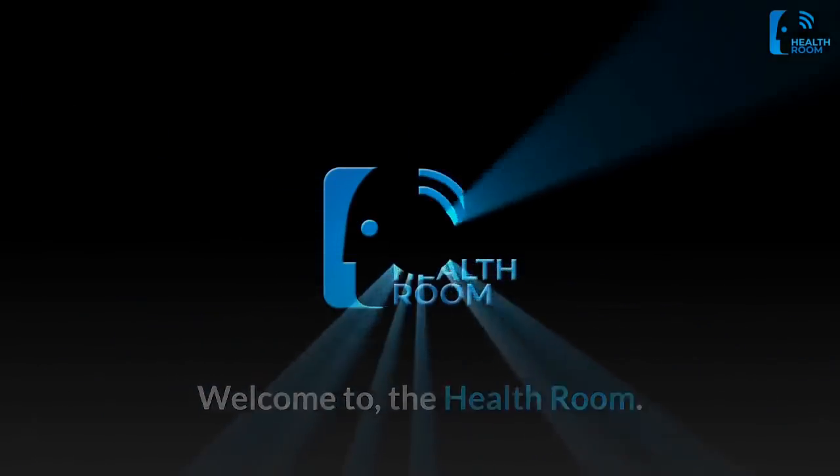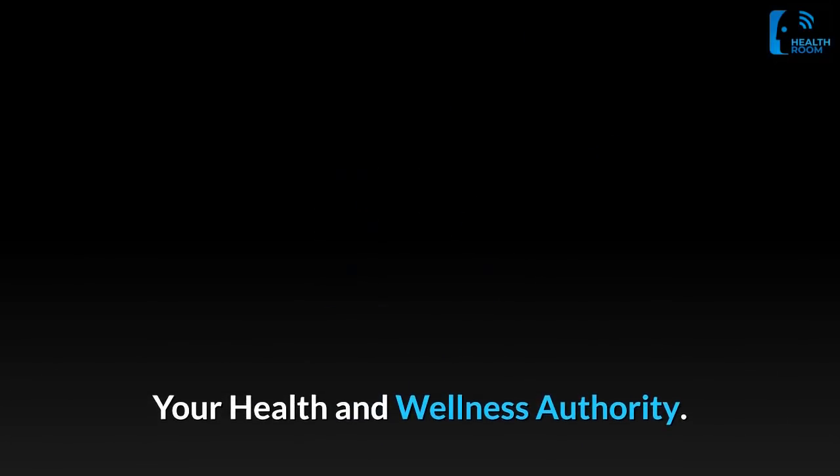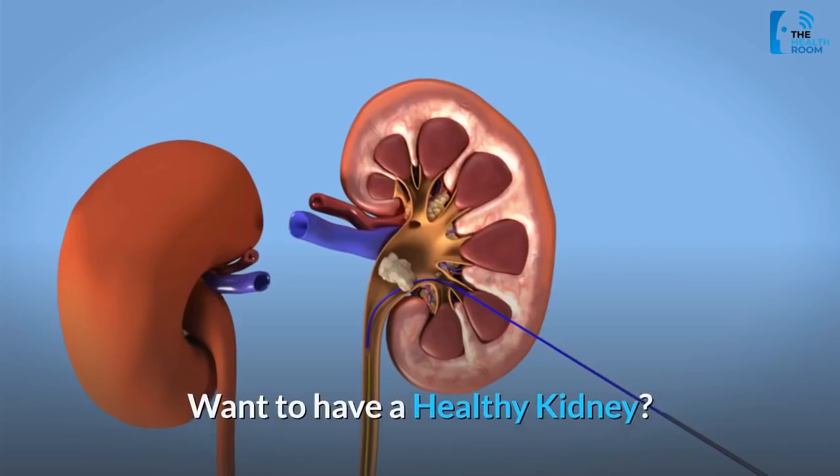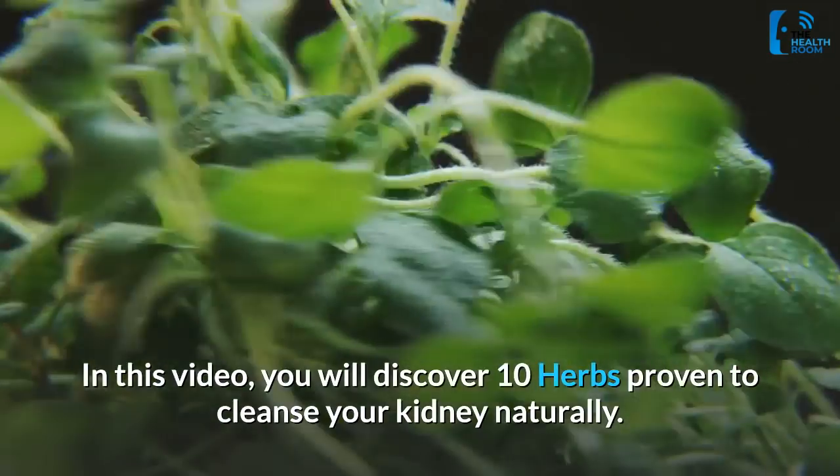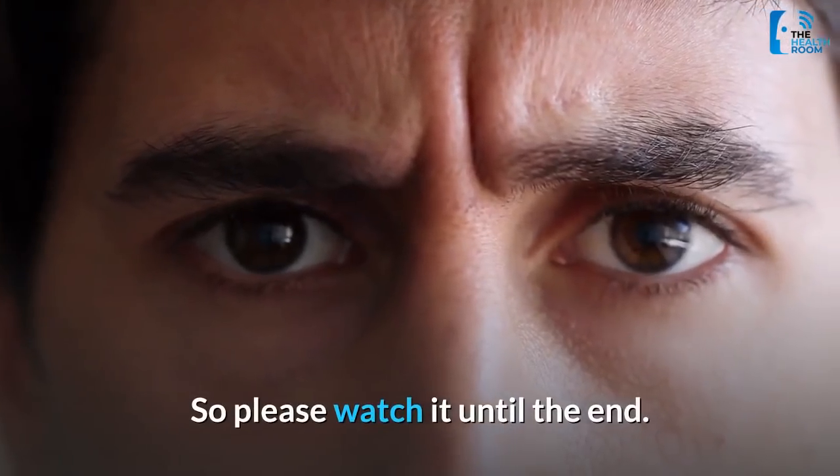Welcome to The Health Room, your health and wellness authority. Want to have a healthy kidney? In this video, you will discover 10 herbs proven to cleanse your kidney naturally. So please watch it until the end.